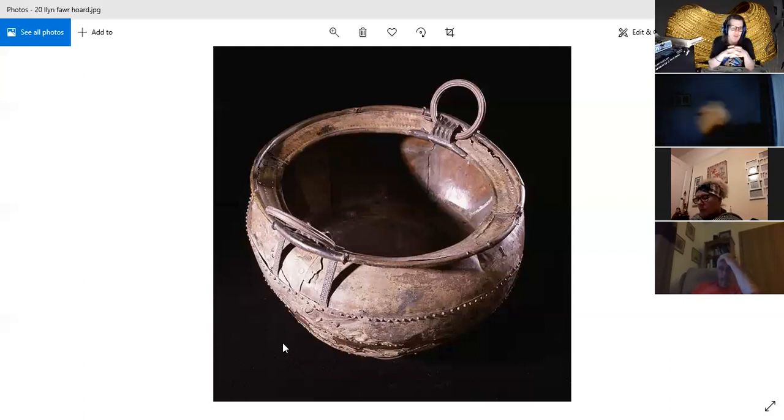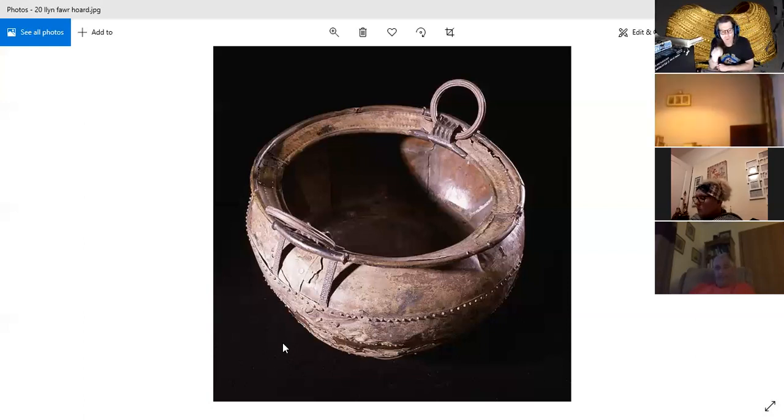The Llyn Fawr hoard illustrates the crossover between the Bronze and Iron Ages, with a mixed range of objects suggesting a wide range of origins. On the British scale, the name Llyn Fawr is given to the period of time dating specifically to when there was a lot of exchange of iron and bronze goods. Some of the earliest iron objects made in Britain are included in this hoard. The workers associated with this bronze cauldron would have been among the earliest workers in iron.